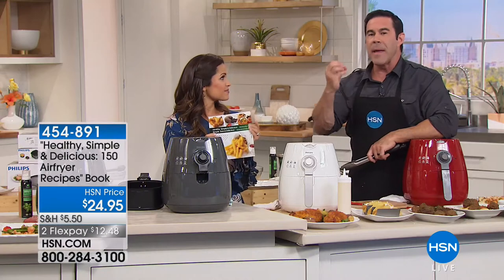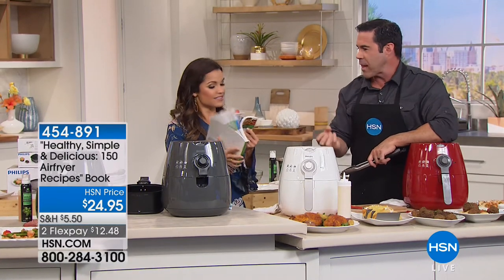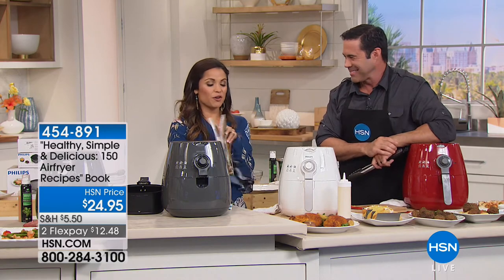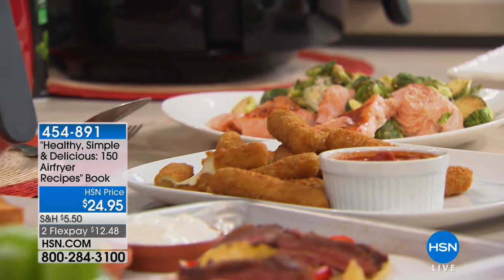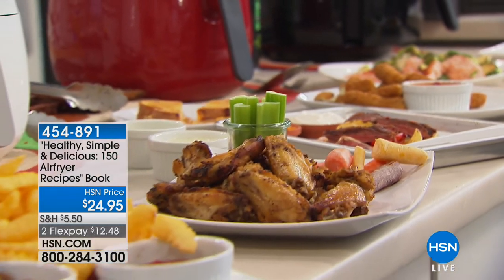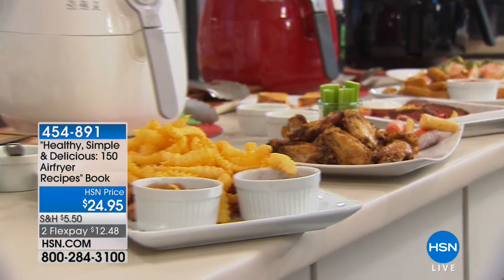Anything bacon-wrapped — the bacon gets crispy on the outside, but all that fat is collected on the bottom, not in your food. Again, it's just a healthier option. Bacon-wrapped dried plums — delicious, put those on a toothpick. Thank you so much, Tim. We'll be back with more in the kitchen — don't go anywhere.